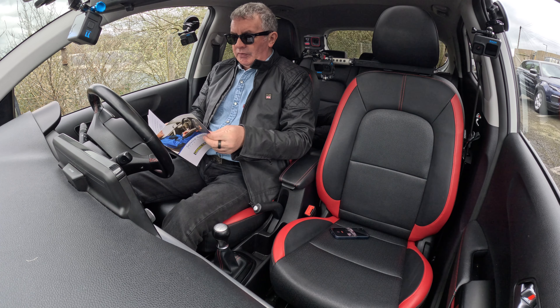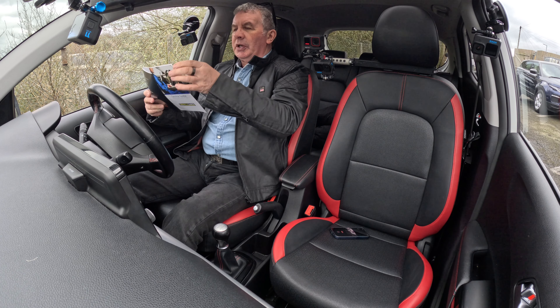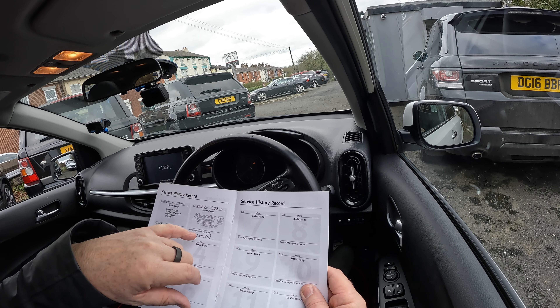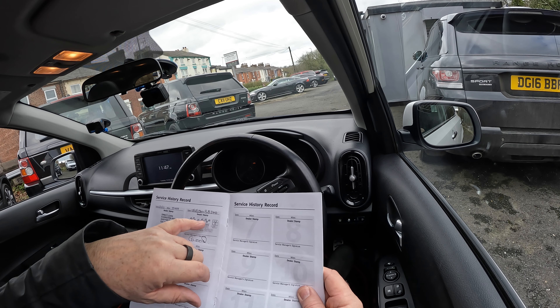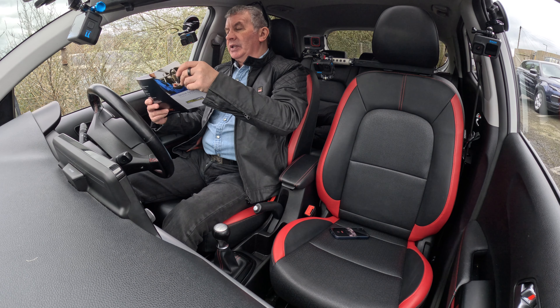Hi, my name is Barry Crampton. Today I'm going to show you around our little Kia Picanto. It's a 1.25 GT Line S, Euro 6, 2017 on a 17 plate, excellent condition and a fantastic specification. It's done 43,732 miles.